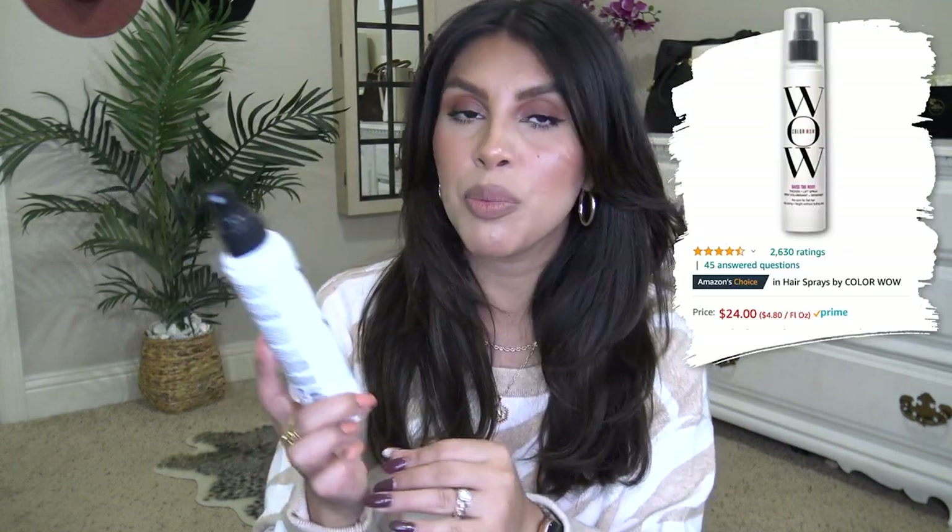I have two new hair products I've been absolutely loving. This is the Color Wow Raise the Root thicken and lift spray — with a blowout look that can fall flat easily, I spray this throughout for extra volume. In my roots I've been using the BioSilk volumizing therapy texturizing powder, which gives me volume and texture while still feeling touchable, not tacky. I used both in my recent video showing Amazon hair extensions.